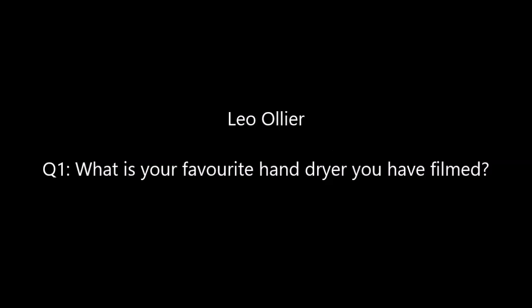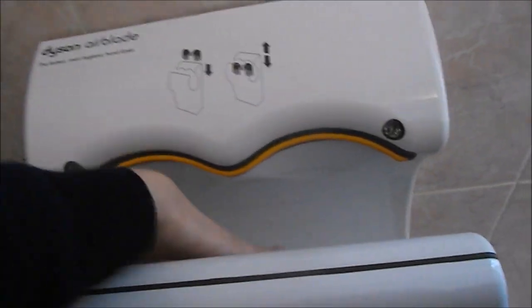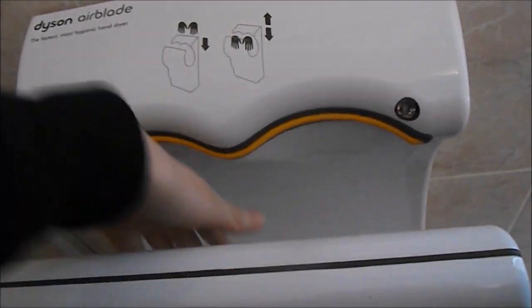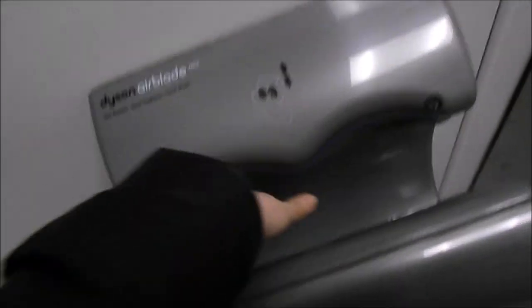Now we move on to some hand dryer questions from Leo Ollier. Question 1: what is my favourite hand dryer I've filmed? For me, my favourite hand dryer has got to be the Dyson Airblade. This is the original Dyson Airblade. When these first came out, it really intrigued me with the design and the high speed — they were just so efficient. And Dyson still makes really amazing hand dryers up to this day.